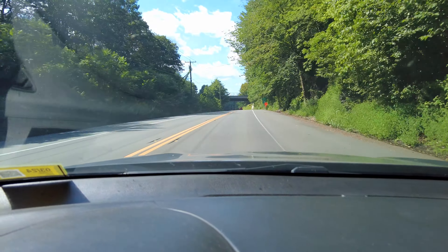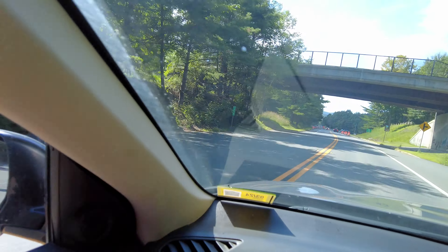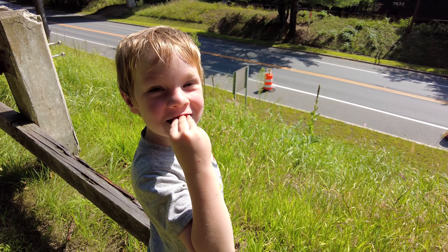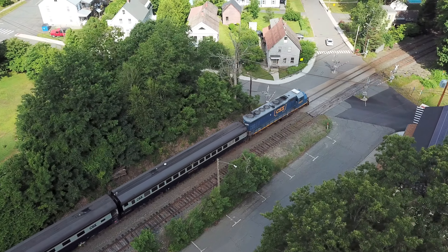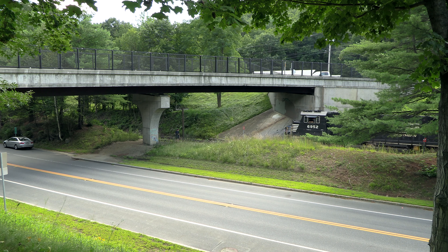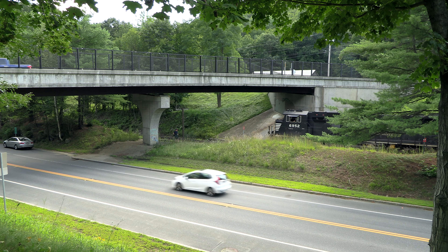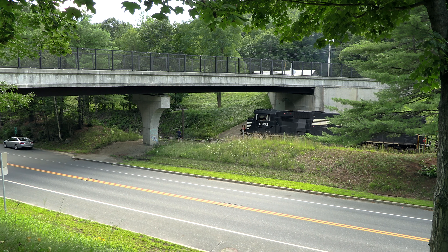Alright, this is the Route 112 bridge, which means that if 264 really is tied down here we'd see it around this corner — and there she is! Alright, so that means probably the other train hasn't come yet. So we decided we're just gonna hang out here and relax a little bit rather than worrying about getting the drone up down in Shelburne. I think 264 is going to go first and then the geometry train is going to come through.